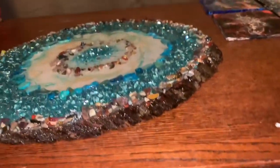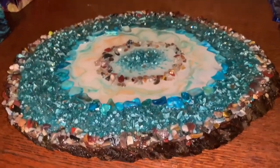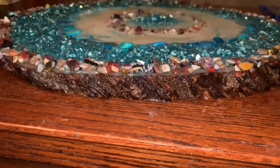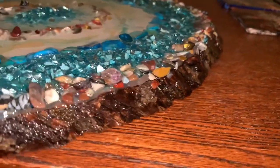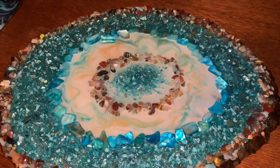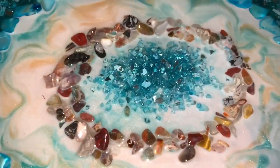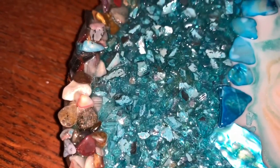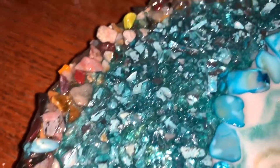This is my geode that I love very, very much — I made it a long time ago out of a piece of wood. It's pretty big too. And these are all rocks I got from a gift shop up in the mountains, so they were all really cool.